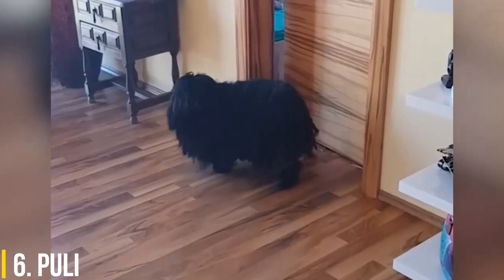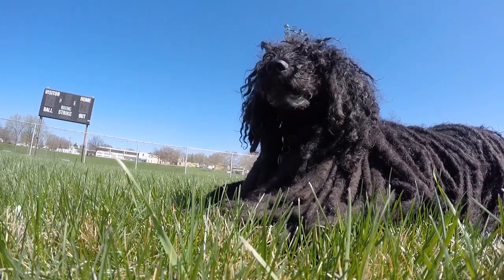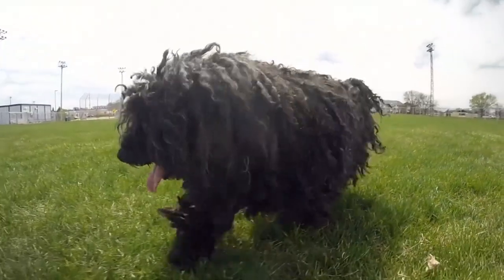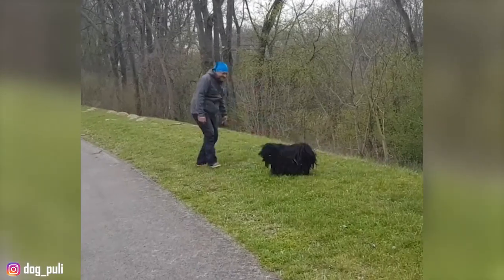6. Puli. This shaggy-coated Hungarian sheepdog is known for its long, tassel-like cords of fur. The Puli's coat is solid black, solid white, or black with a sprinkle of white hairs, giving the dog a silvery sheen. Pulik — the plural of Puli — are agile, smart, and sensitive dogs.